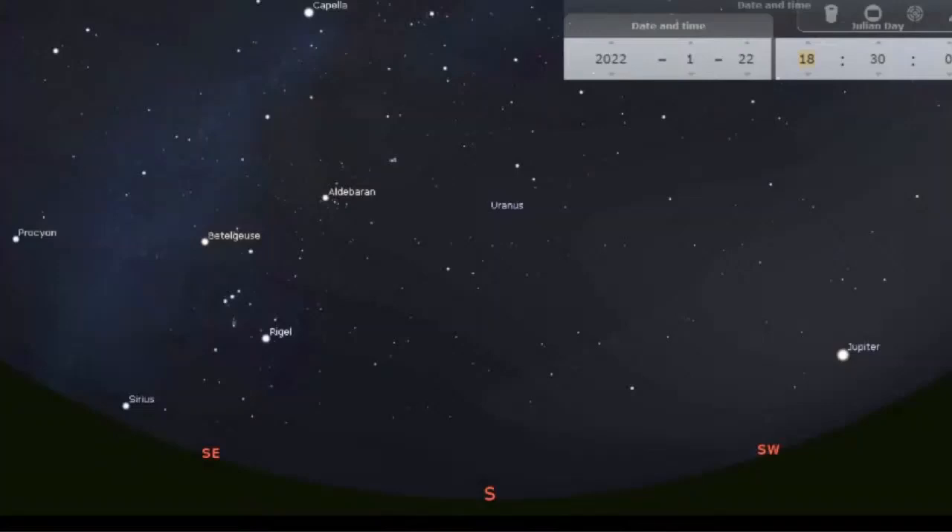A little bit further up from Jupiter, we also have Uranus — technically just within the realms of naked eye visibility, but generally most observers will need binoculars or a small telescope to see it. Wait until the moon's out of the way because it will bleach the sky. This is actually how the sky will look tonight — if you go out at 6:30, this is where everything will be placed.